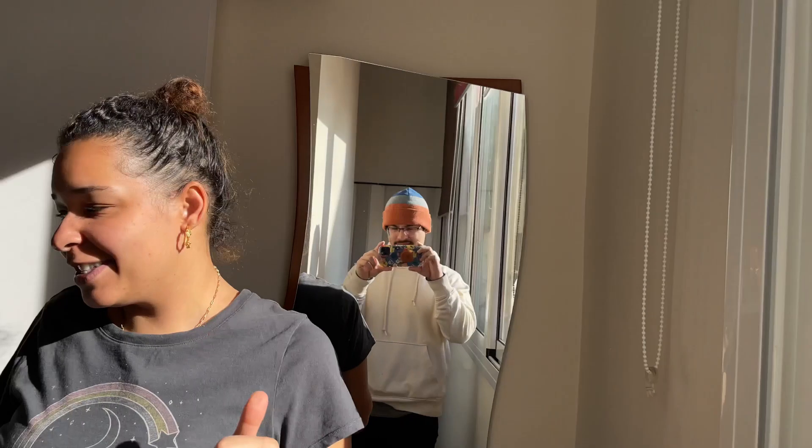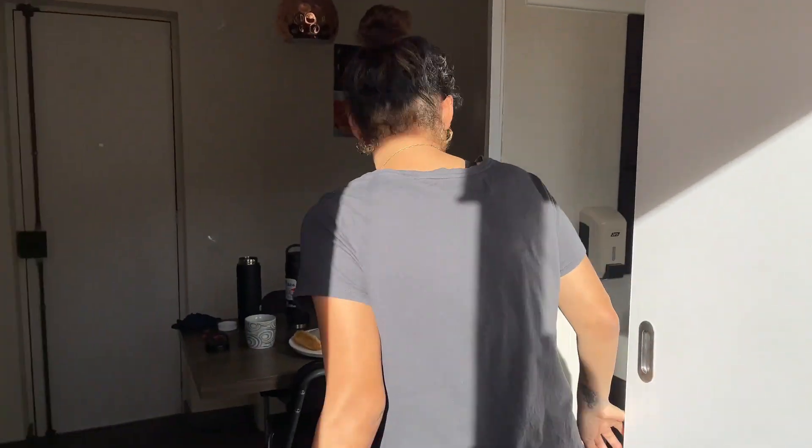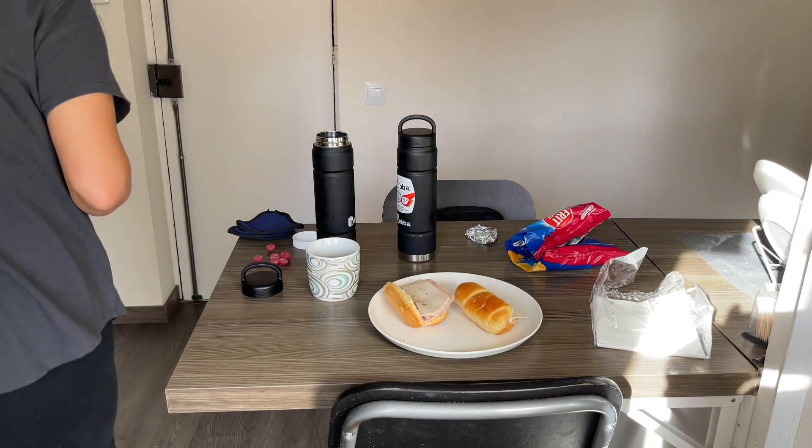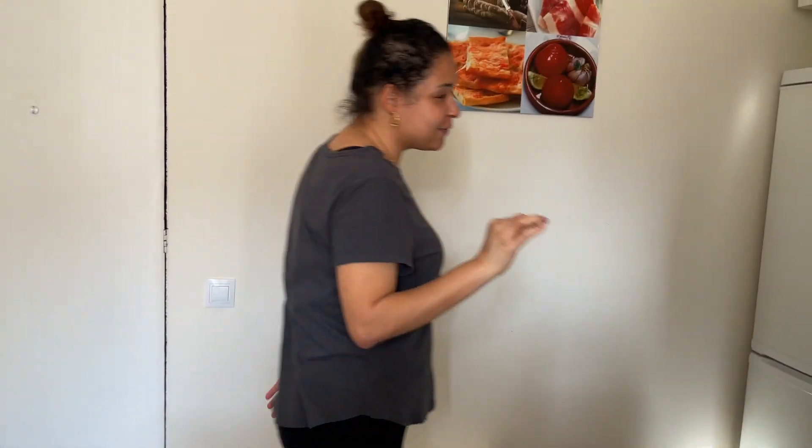The sun comes right into the apartment — it felt so good in the morning, amazing, so that was a plus. This is our bathroom, which is nice. It has a window so light came in as well. The shower was the same as in Madrid — it only stayed hot for so long, but it was long enough — and our sink.